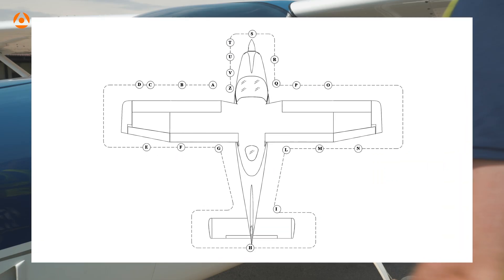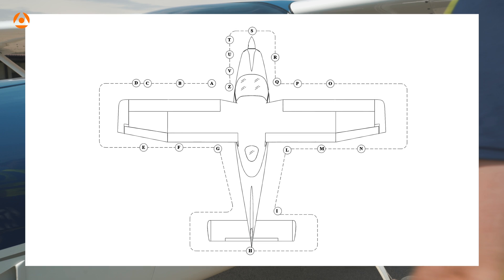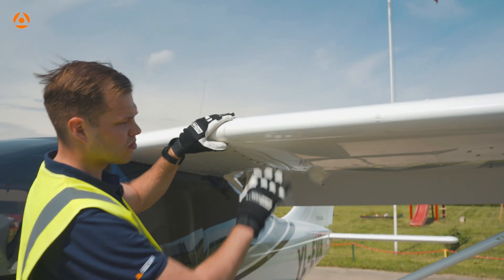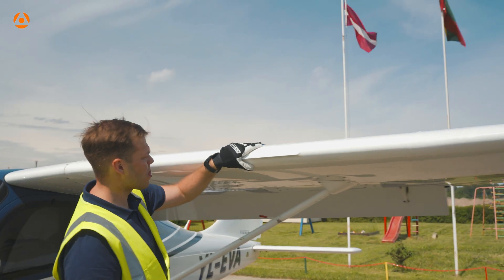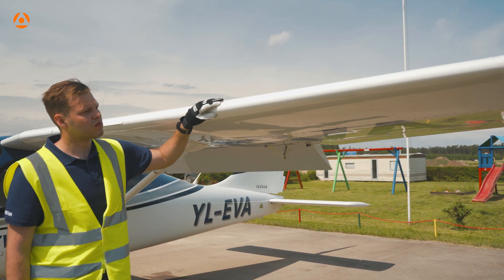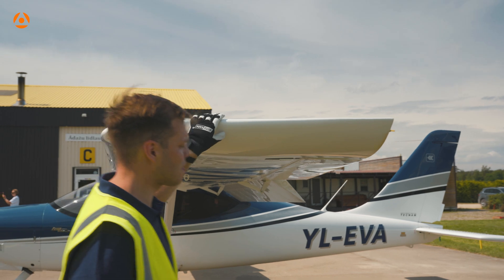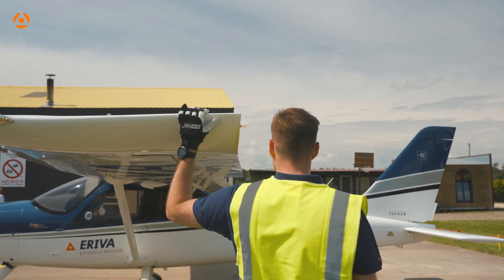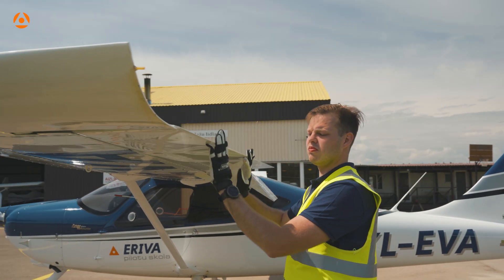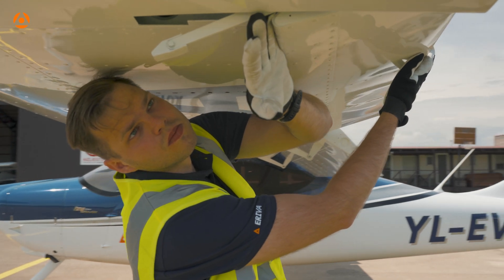Exterior inspection is usually performed anti-clockwise from the seating position. Start with the left hand static pressure port, then perform visual inspection of wing surfaces — check for no dents or bucklings, no ice or dirt accumulated. Proceed with inspection of the left strobe light surface and check for integrity and fixing. Check left aileron hinges for damage and freedom from play — joints are connected and movement is free. Check the left hand tank vent for obstructions.